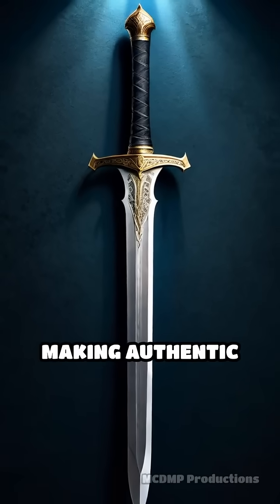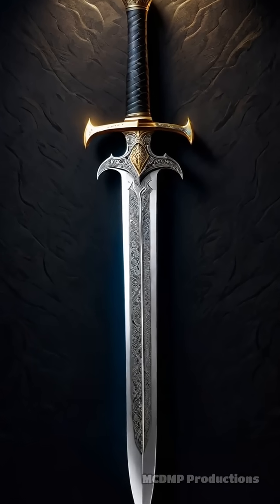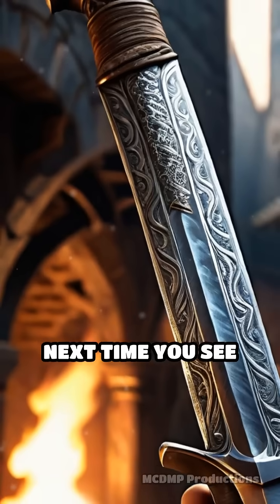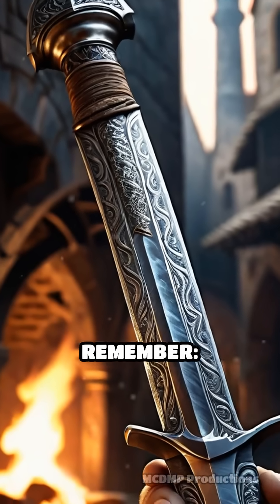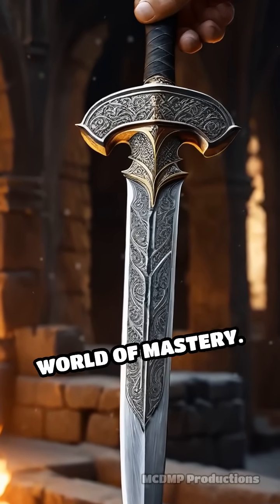The original method remains elusive, making authentic Damascus steel one of history's most captivating metallurgical puzzles. Next time you see that iconic rippling pattern, remember — it's more than decoration. It's a glimpse into a lost world of mastery.